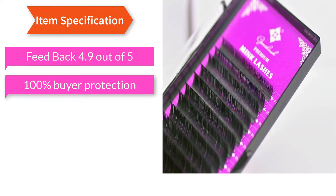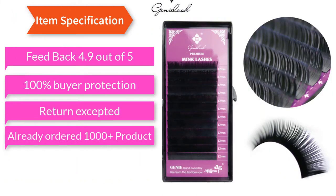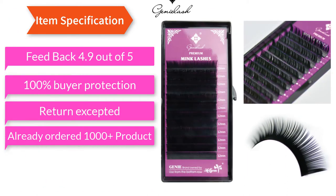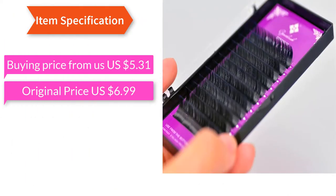100% Buyer Protection, Return Accepted. Already ordered 1000 plus products. Buying price from US$5.31, original price US$6.99.